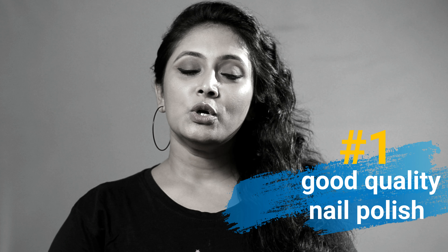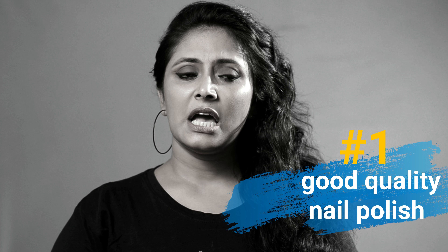Tip number 1: Use good quality nail polish. We have a lot of local nail polish that costs 20-30 rupees, but please don't use that nail polish because the chemicals used are harmful for your nails. If your nails are dry and have yellow patches, use any good quality nail polish.